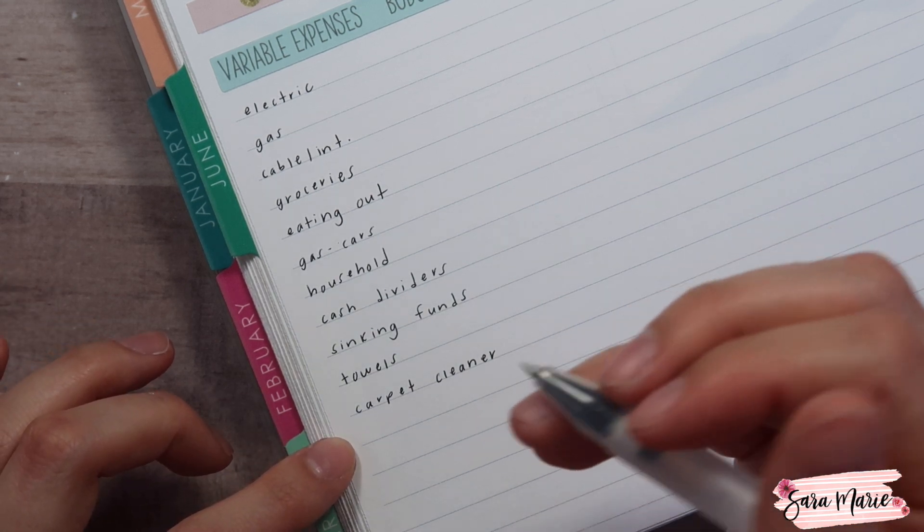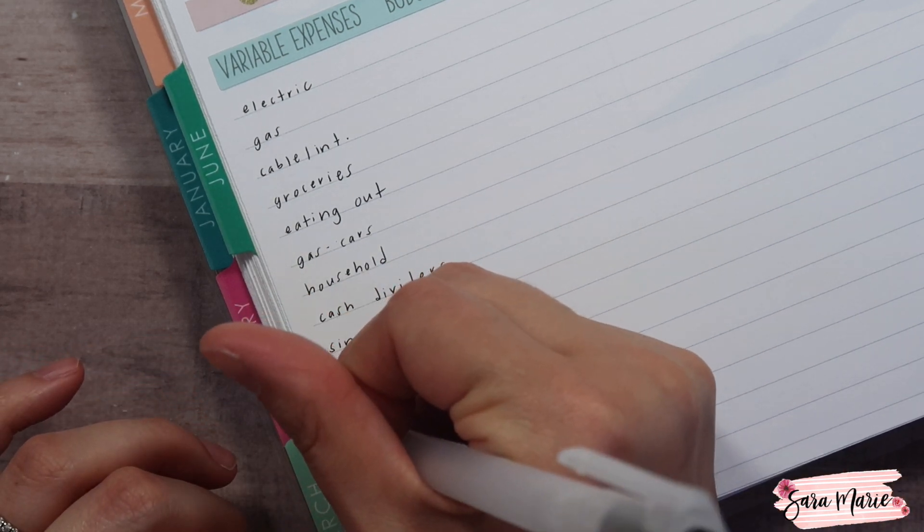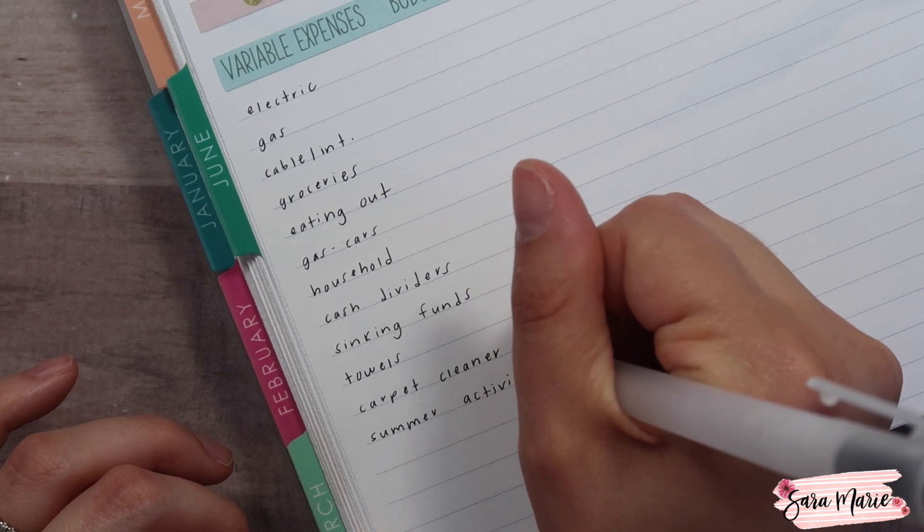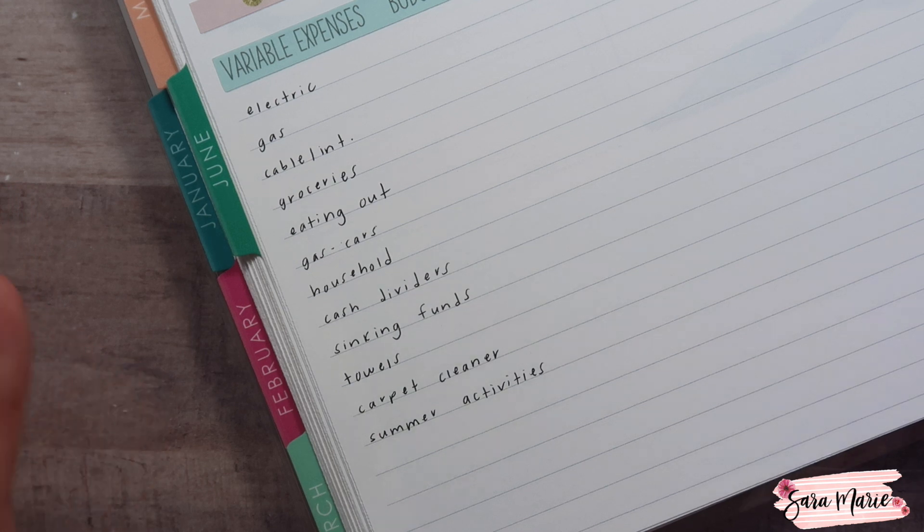Another thing we're going to be adding is summer activities. My daughter is no longer in preschool, and we're thinking about signing her up for some day camps through our park district and some activities, so we just want to have some money set aside. Our park district allows you to sign up a day at a time, so we were thinking maybe we'll do one or two days where she can go to summer camp, and then the other days Jason can go with the girls to the zoo or something. Jason's parents will also take Macy one or two days, so we just want to give her some options.